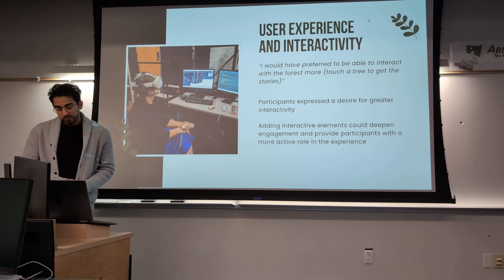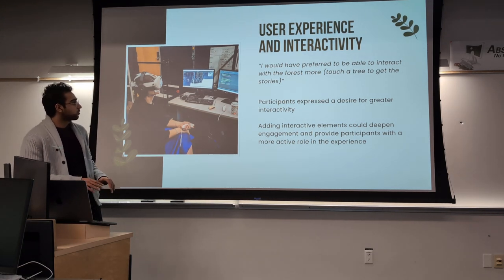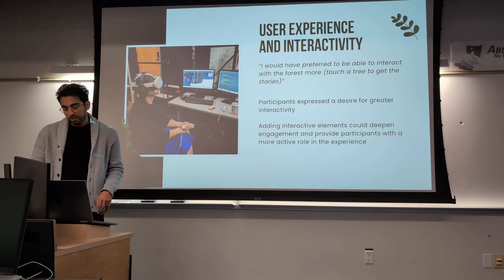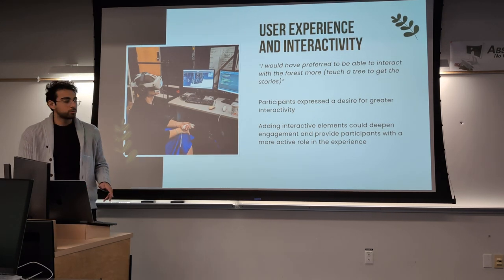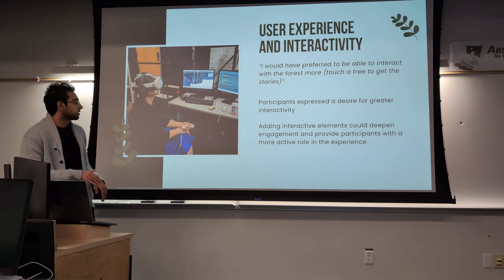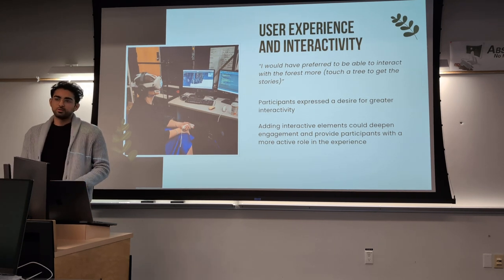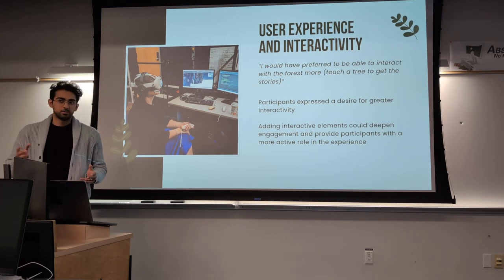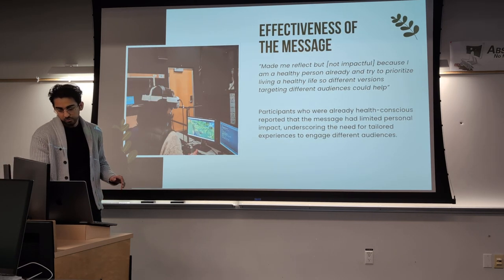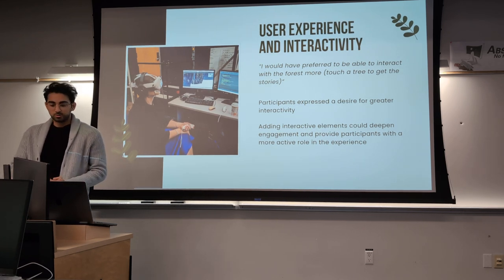In terms of user experience and interactivity, some participants called for more interaction — for example, being able to touch a tree to get its story. Adding interactive elements could deepen engagement and provide a more active role. But some participants also said more interaction isn't necessary and could actually detract from the experience by taking focus away from the narration. This again calls back to the idea that depending on the audience, you might want different experiences, because you can't really have a one-size-fits-all approach.